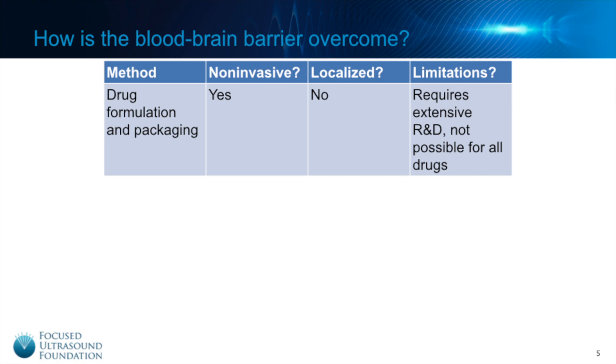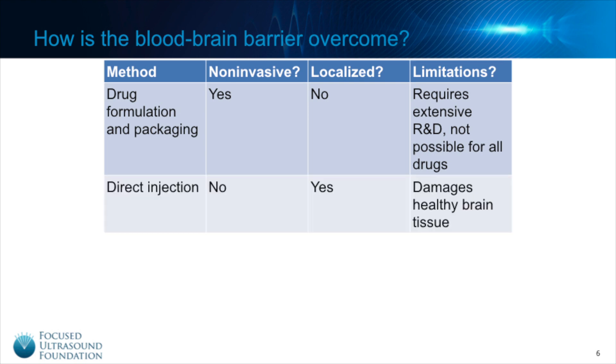While specially formulated drugs allow for a non-invasive method to overcome the blood-brain barrier, the drugs cannot be targeted to a specific region within the brain and often cause unwanted side effects in healthy brain tissue.